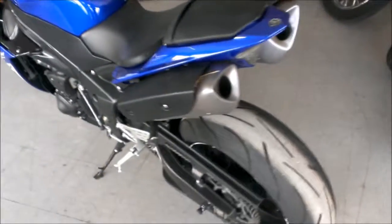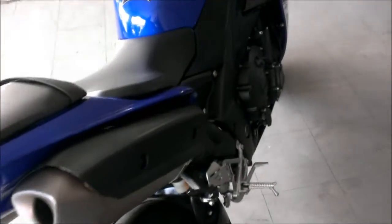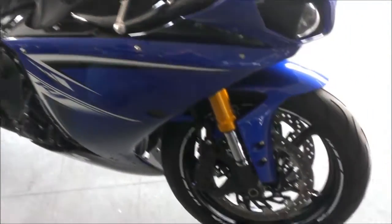We have a 2009 Yamaha R1 crotch rocket for sale in perfect condition. This bike includes a one-year warranty. It's Yamaha Racing Blue, has a hot bodies windscreen, fender eliminator kit, swing arm spindles, flush mount front turn signals, and more.